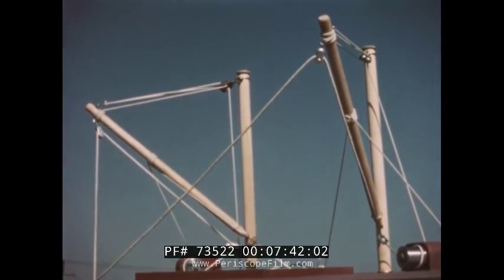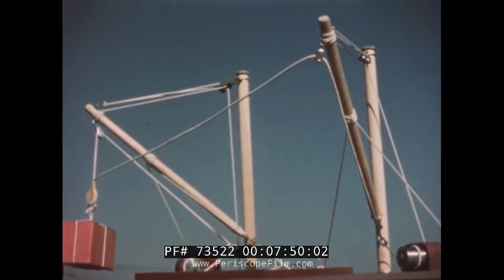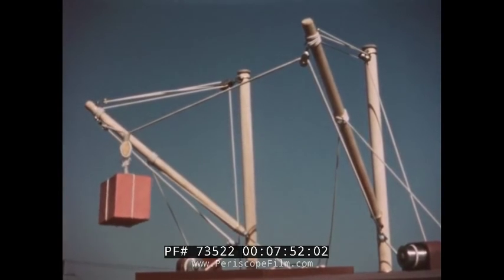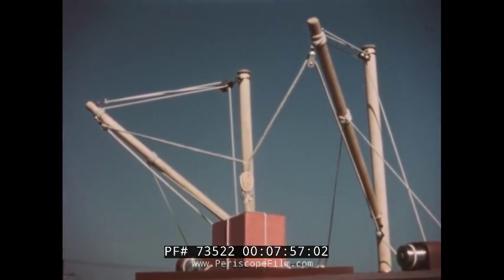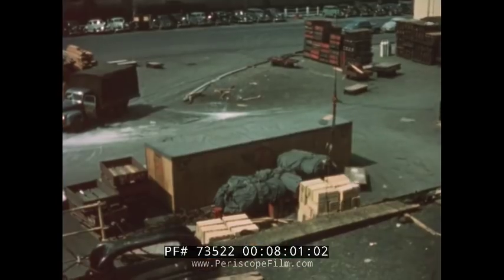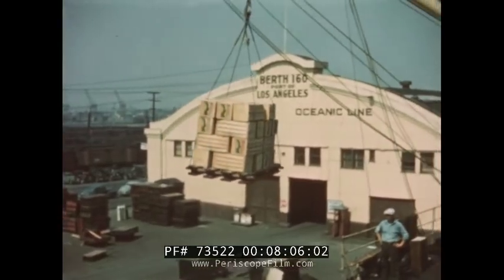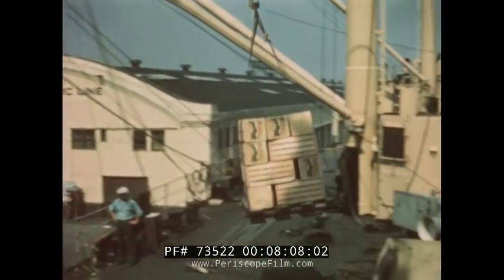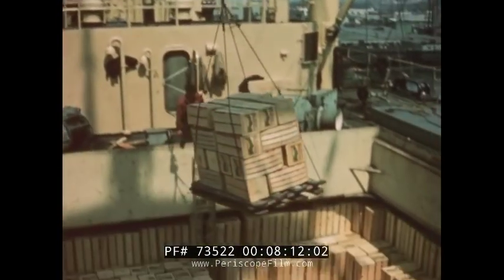This model of the king posts and booms shows how they work. As the cable on the left boom is wound up, the load rises. Then the cable on the right boom is wound on its drum and the load moves to the right. When both cables are unwound, the load goes down into the hold. Now watch the cargo as it is lifted from the dock, over the side of the ship, and lowered slowly into the hold.